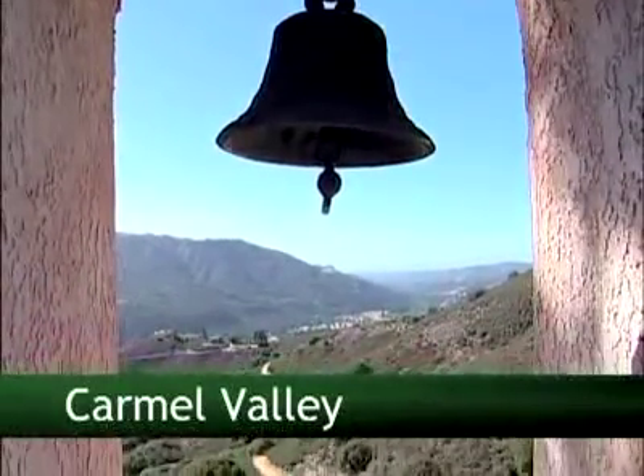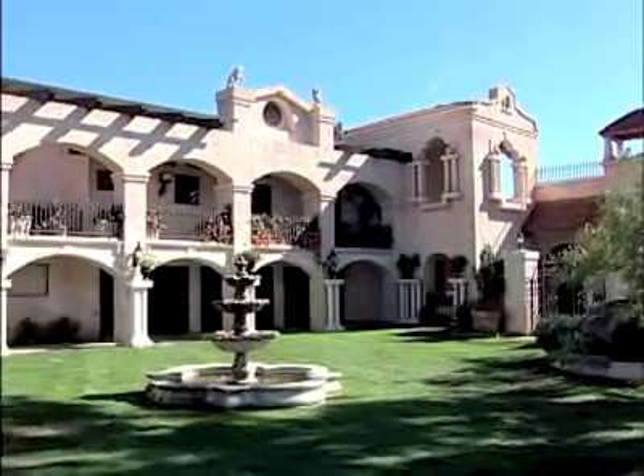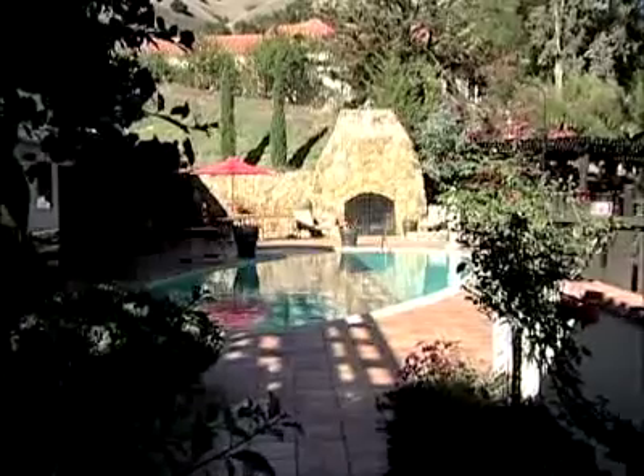Perched high above the Carmel Valley is a very special property: Chateau Bel-Air. Chateau Bel-Air's owner, Marie Schurer, says the property's beauty struck her immediately.